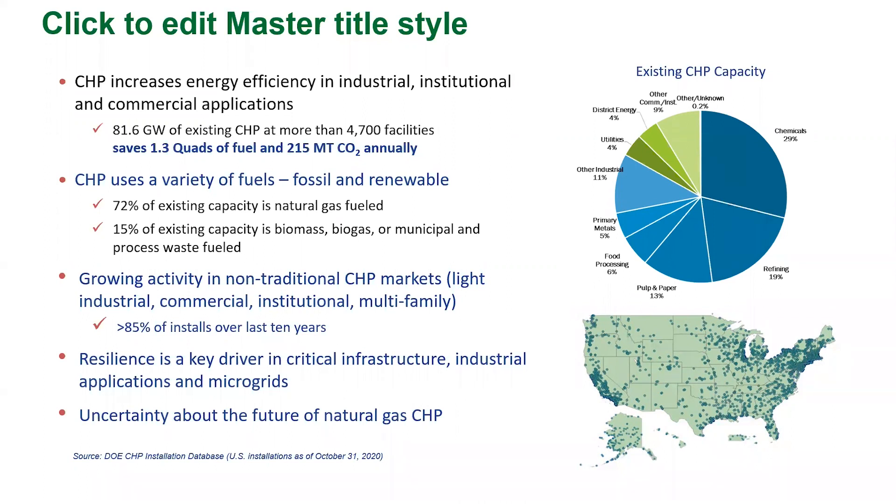The fact that 72% of CHP is based on natural gas, and that in some sections of the country we're seeing moratoriums on gas infrastructure expansion, and cities and counties putting bans on new natural gas connections — what is the future of CHP when one of its major fuels is not looked at favorably as we move forward for decarbonization?